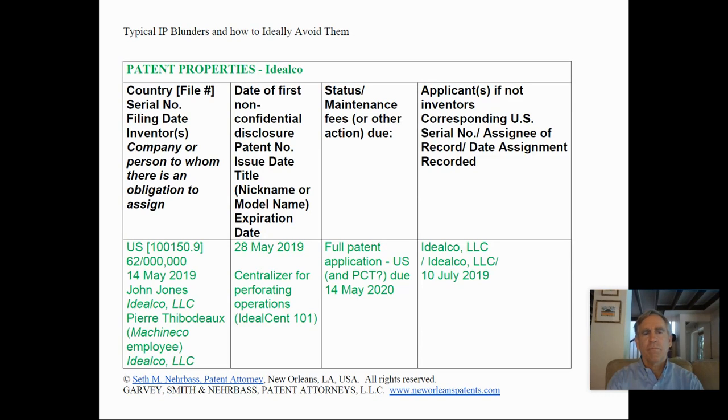This is the portion of Ideal Co.'s IP inventory relating to patents. A patent application has already been filed — it was filed on the 14th of May 2019, listing John Jones who has an obligation to assign to Ideal Co. LLC, and Pierre Thibodeau, a Machine Co. employee who likewise has an obligation to assign to Ideal Co. LLC. Ideal Co. LLC had everyone sign agreements before production began, before the invention was developed, requiring everyone who worked on the invention to assign patent rights to Ideal Co. LLC.